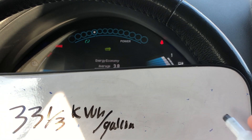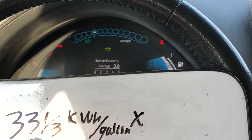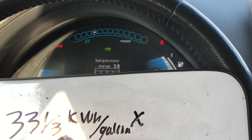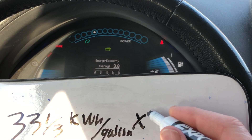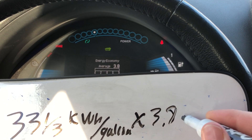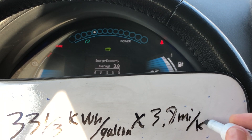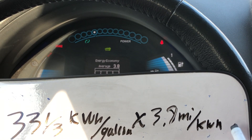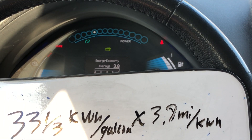Now we simply take 3.8 miles per kilowatt hour and multiply it by 33 and a third kilowatt hours per gallon of gas. Each gallon of gas effectively gets us 3.8 miles per kilowatt hour, and the kilowatt hour units cancel out.